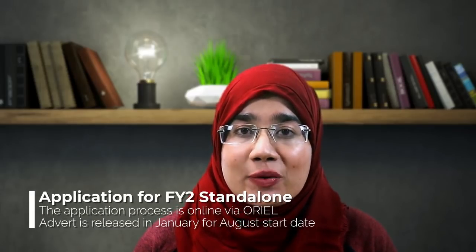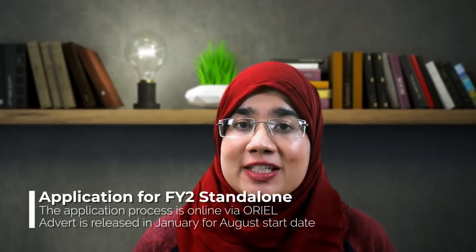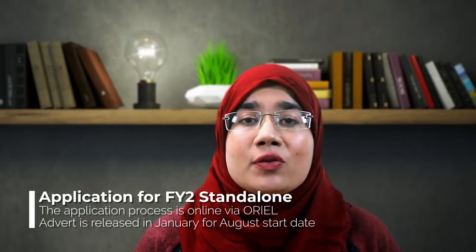Now let's talk about when and how you can apply for your FY2 standalone or non-training post. For an FY2 standalone, the application opens in January and is only open for a specific period from January onwards. Training periods have their own opening and closing times compared to non-training posts, which are open year-round. The only thing to consider for a non-training job is the closing date of that particular advert. For the FY2 standalone, posts start opening in January on the Oriel website.